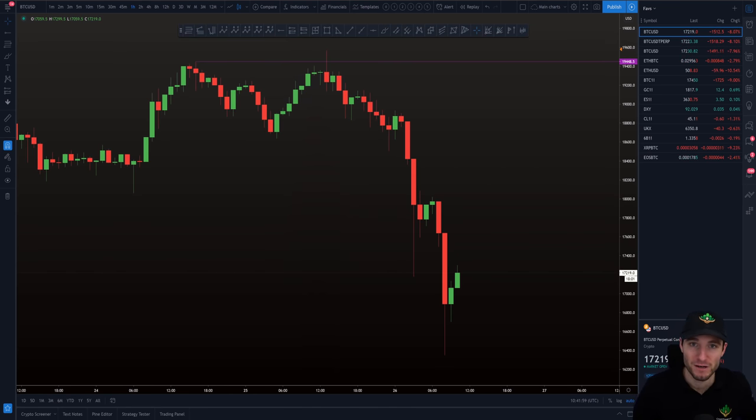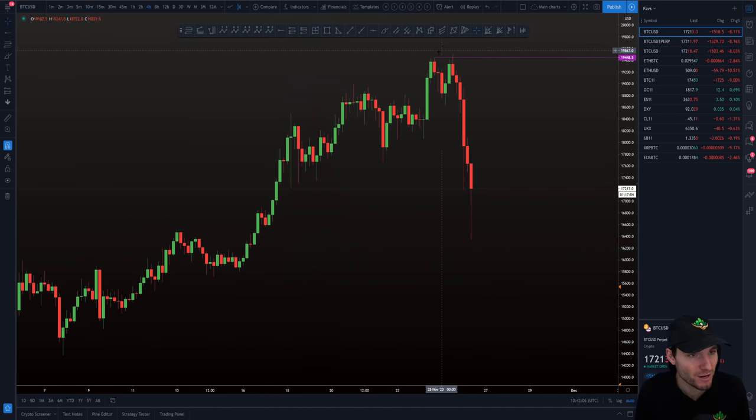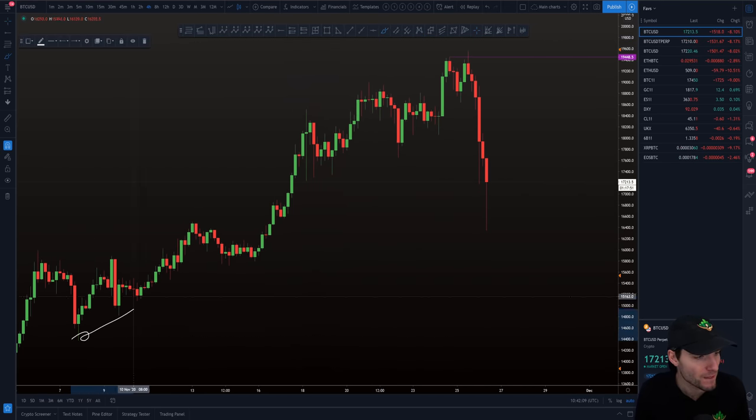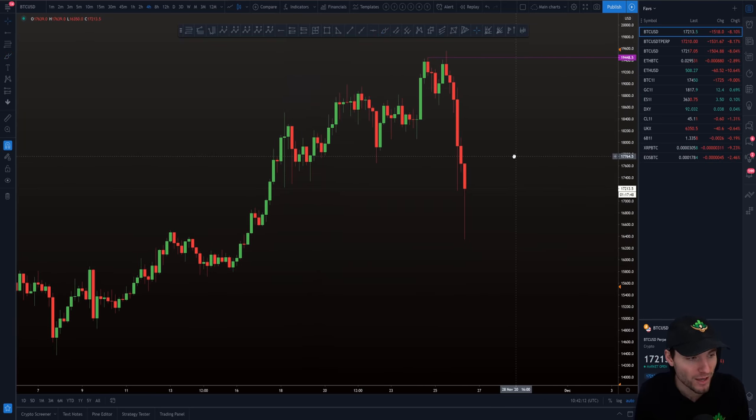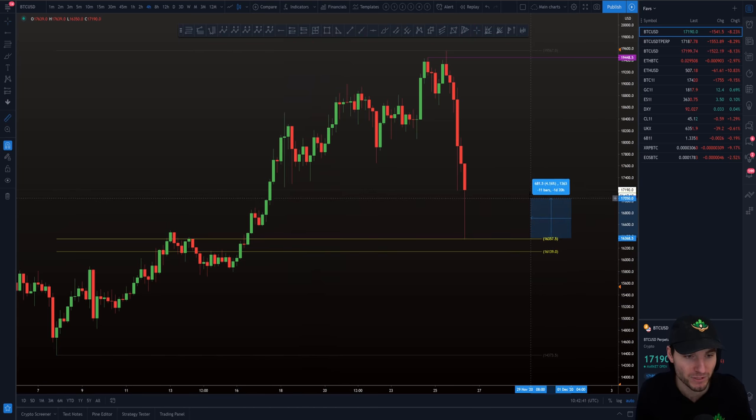Now we bring ourselves to where we are now. Where are we bouncing from? We're going to zoom out and look from the last pivot low that brought us up to the high, and pull a Fibonacci retracement from that low to the high — pivot low to pivot high of the last uptrend. In an uptrend, the 618 is generally good support. We have come down and bounced off of it to the exact dollar — actually within $7. From that low of the 618 Fibonacci, we've had an increase of $835 bounce as it stands.